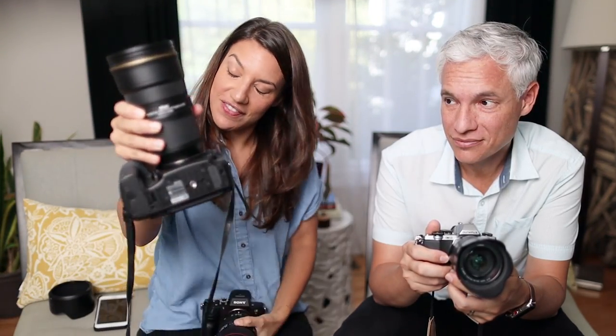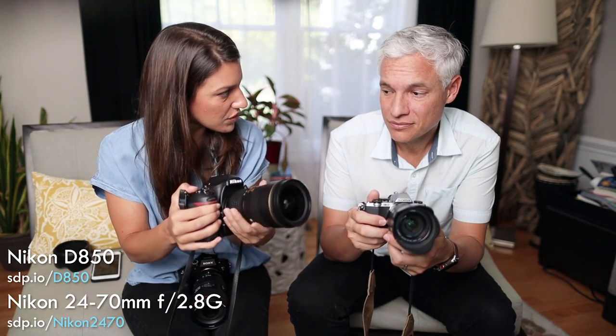I also travel with the Nikon D850. This is a much bigger setup — I use it with the Nikon 24-70 — and it's a much heavier setup. The lens itself is so much heavier.